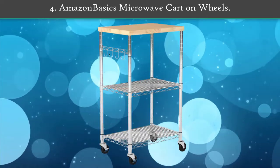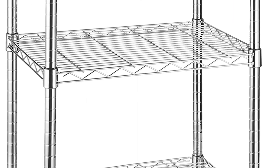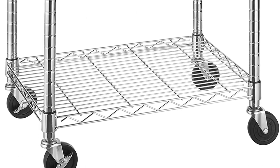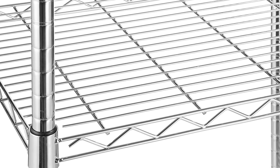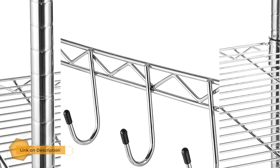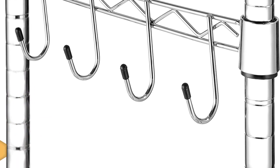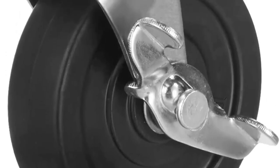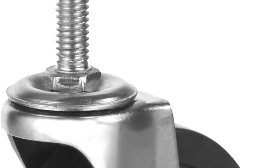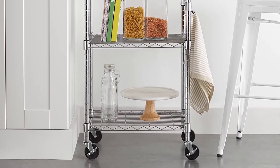Number 4: AmazonBasics Microwave Cart on Wheels. This is one great and excellent microwave cart that will suit you well. It features two chrome shelves that can support up to 50 pounds each. The cart has four chrome hooks which aid in hanging things like dishcloths and towels, providing more convenient service in the kitchen. It also features a removable top that will easily keep the microwave in place.